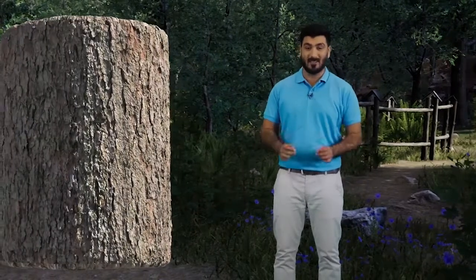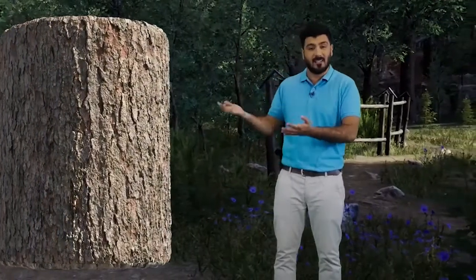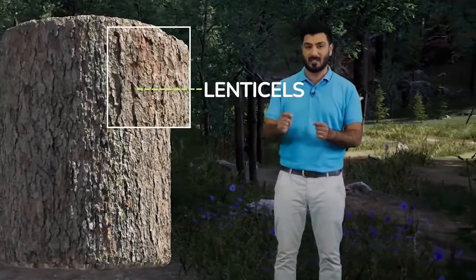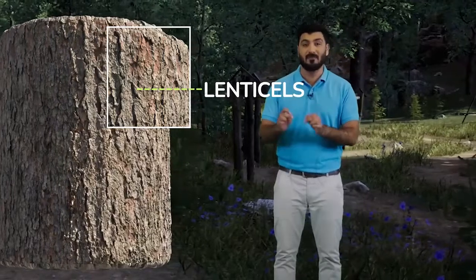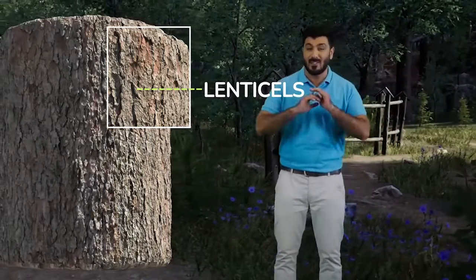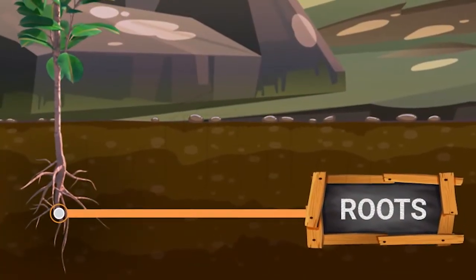That brings us to this image here. Can you notice these slight raised areas on the bark's surface? These are the specialized pores called lenticels. They allow gas exchange in the stem of a woody plant. These pores permit swift diffusion of gases through them. You can also find lenticels on mature roots.